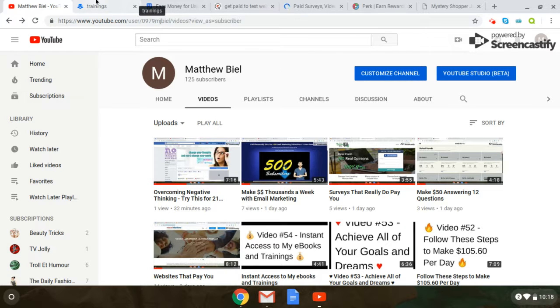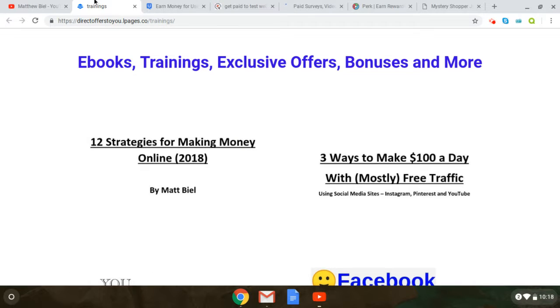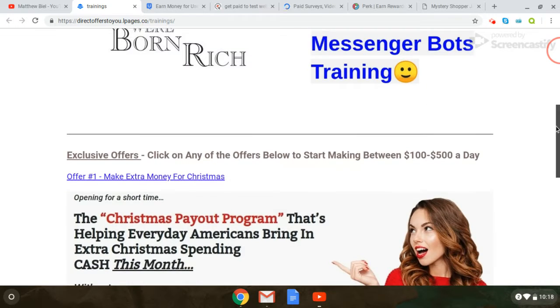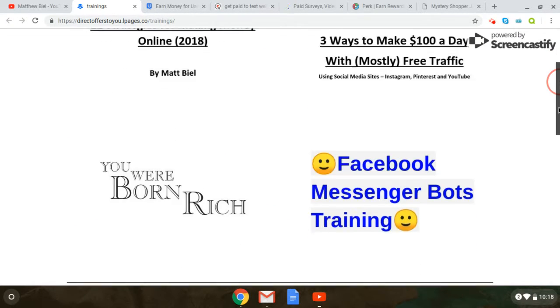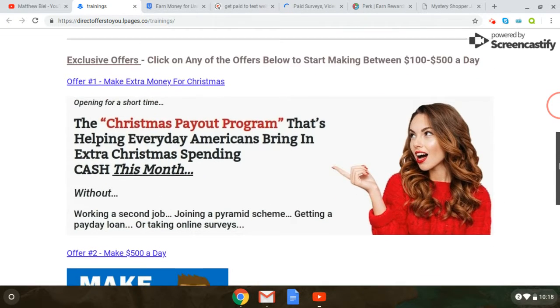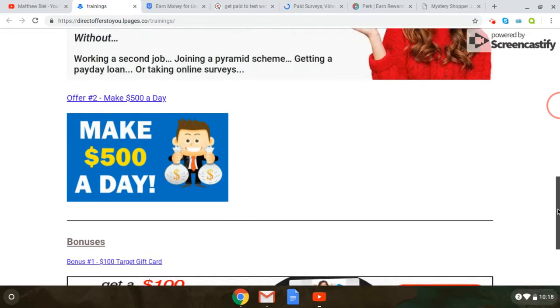So I do have a couple of links here. I'm going to go over today more websites that you can check out that pay you to do different things. Most of the time it's directly to your PayPal account, so you will need a PayPal account. I do have a link where I have my own eBooks and some trainings and some different offers and bonuses. I will include that in my link in the description. I have some eBooks and training that I've created myself, as well as different offers you can take advantage of.